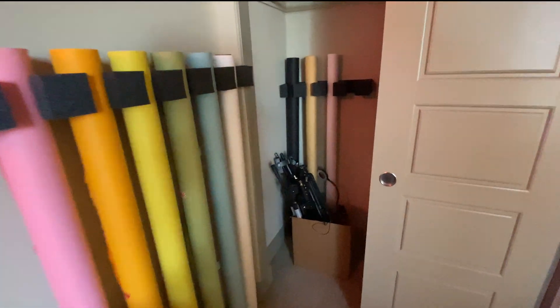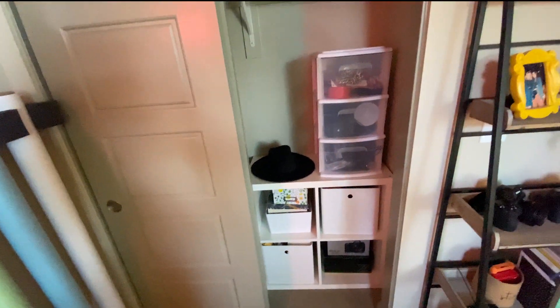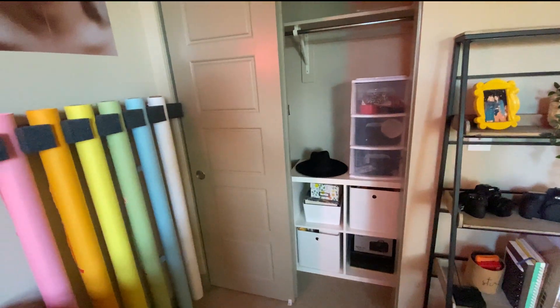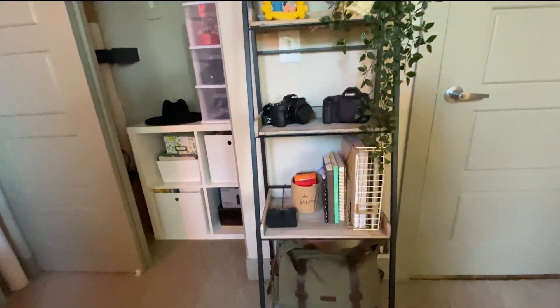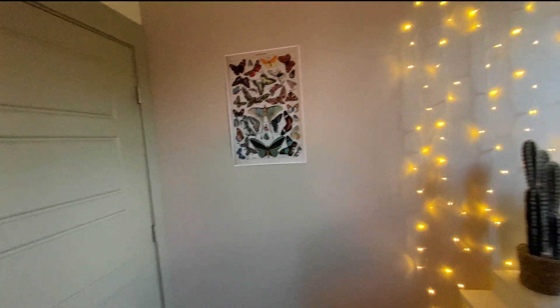In here I have more backdrop storage. This is all of my stands and tripods, stuff like that. And then this side of my closet, like I showed you earlier, is just more storage for equipment for photo shoots and props. And this is my shelf with my cameras — a couple of my cameras, my main camera is in that bag — hard drives, chargers, stuff like that.